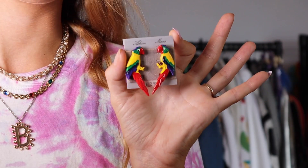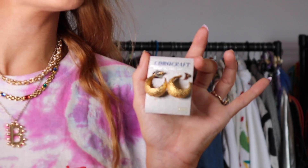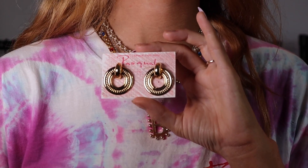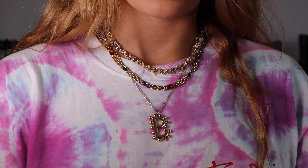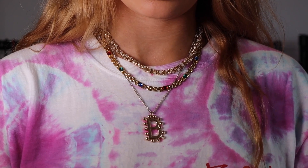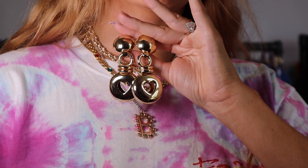I got these little parrot earrings, these gold hoops — these gold earrings, these little gold hoops — and these are my favourite ones: these little gold clip-ons with little hearts on them. They're really cute.